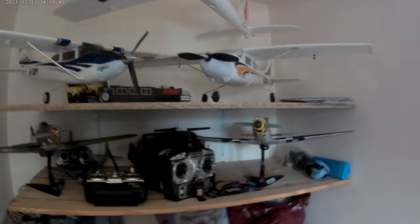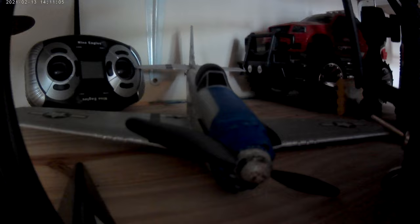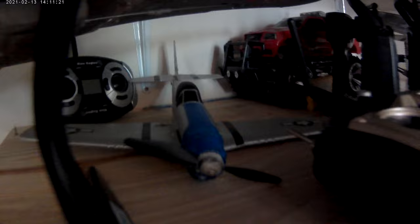I'll give you guys a little tour of my little hanger, also known as the spare bedroom. That little one there was one of the first planes I had many years ago — a tiny 400 millimeter four-channel P-51, very tricky to fly with it being so small and no gyro in it at all.